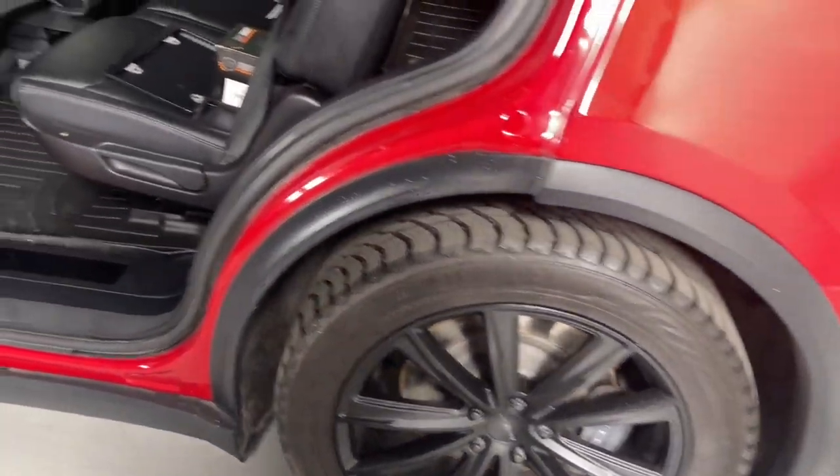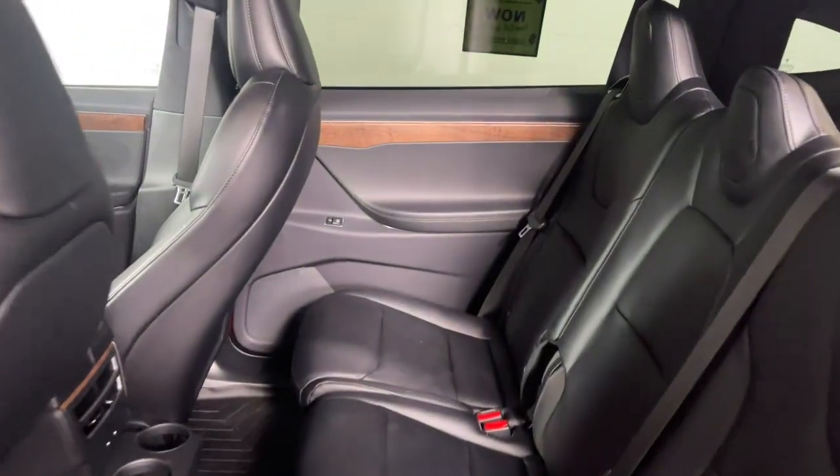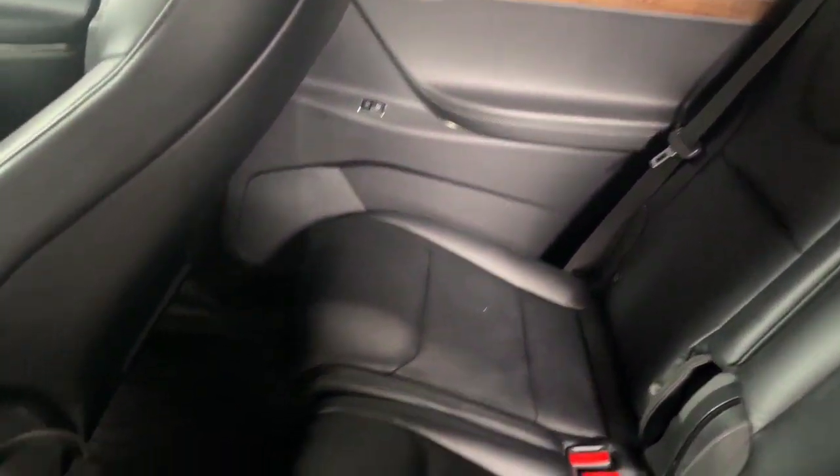Move forward with confidence in this innovative Model X. Come in for a test drive. Our team will make it the best part of your day.